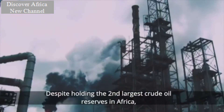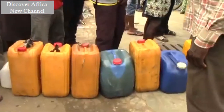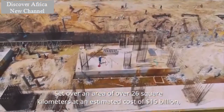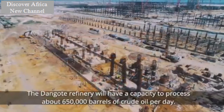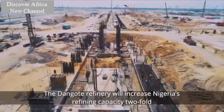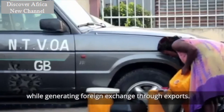Despite holding approximately 37 billion barrels of proven crude oil reserves, Nigeria imports most of its refined products due to lack of domestic refining capacity. Set over an area of over 26 kilometers at an estimated cost of $15 billion, the Dangote refinery will have a capacity to process about 650,000 barrels of crude oil per day. When it becomes operational in 2021, the Dangote refinery will increase Nigeria's refining capacity two-fold, and it will help meet the increasing domestic fuel demand while generating foreign exchange through exports.